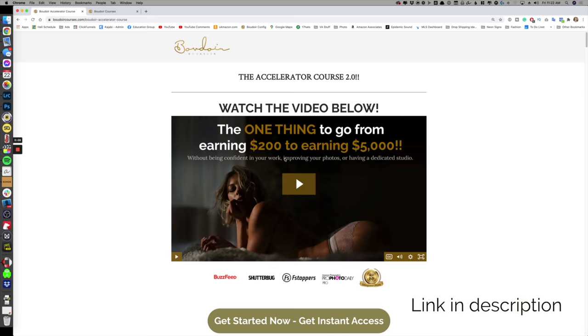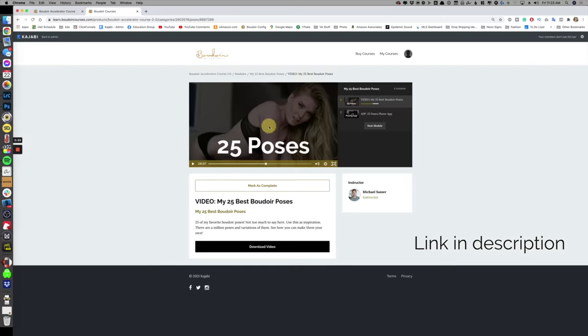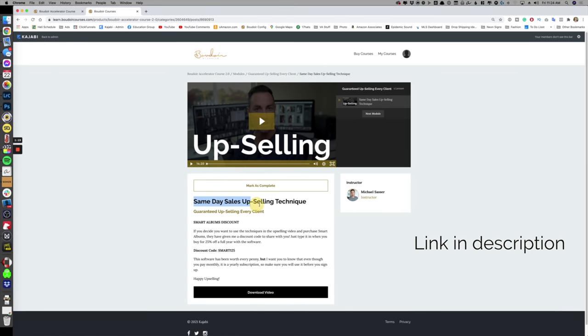If you've ever thought about earning money with your boudoir photography, head over to boudoircourses.com where I have an entire course that teaches you how to start your career in boudoir photography. Thanks for hanging out with me today — head over to my Instagram page to enter to win that contest, and I will see you guys in the next video.